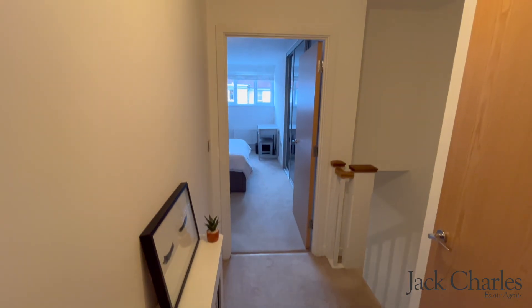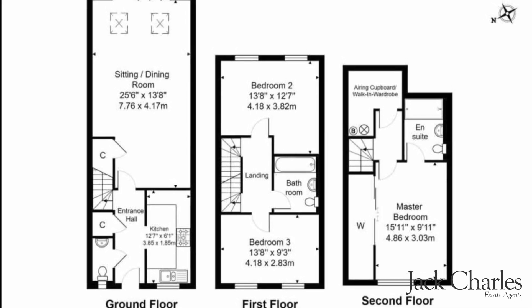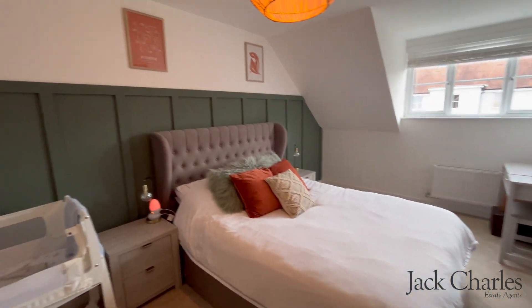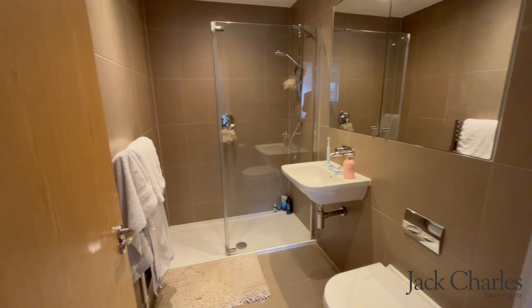To the second floor, the landing gives access to an airing cupboard, and there's a further large storeroom which could double up nicely as a study. There's also access to the lovely master bedroom which has built-in wardrobes with three sliding mirror doors and a half-panelled wall.